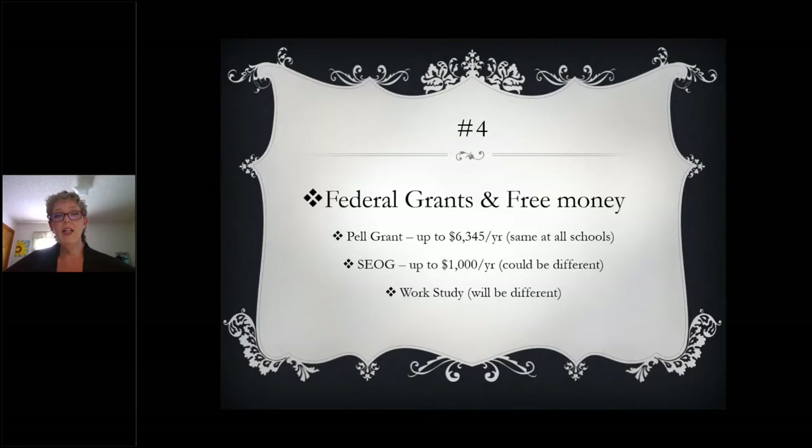The next one is called SEOG, which stands for Supplemental Educational Opportunity Grant. This one might be a little different from school to school, so be sure that you ask your financial aid office not only how it is awarded, but how much they award. Here at Seminole State, we award it to the FAFSAs that we received first — so again, this is one of those first-come, first-served funds — and we award $1,000 for the year.